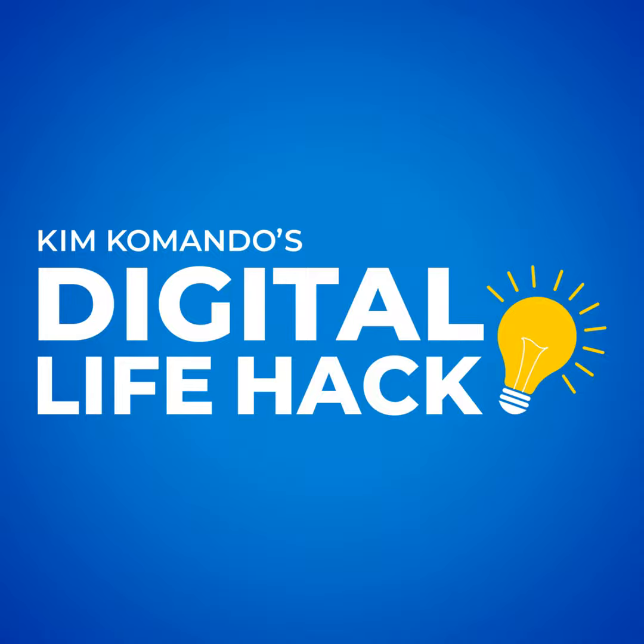Everything is tech now — I can't afford to fall behind, and neither can you. In just five minutes a day, The Current makes it so easy to stay ahead without feeling overwhelmed. Join half a million people at getthecurrent.com. It's free — don't be left behind. Sign up now at getthecurrent.com.